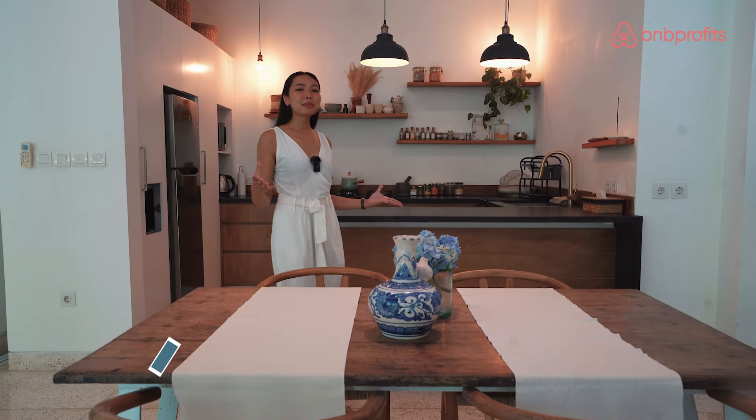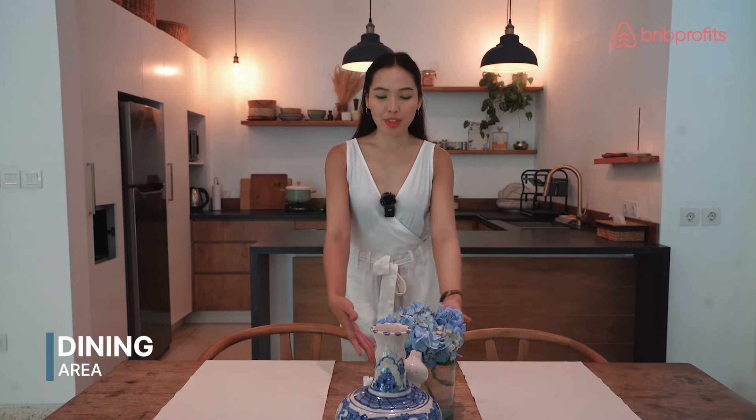This dining area establishes its unique presence within this open floor area, with the rustic furniture that adds character through every meal.